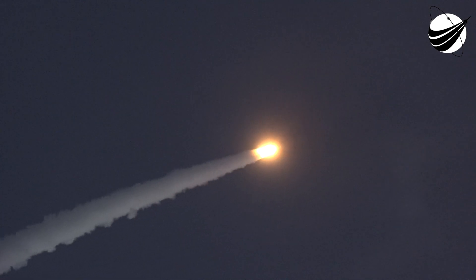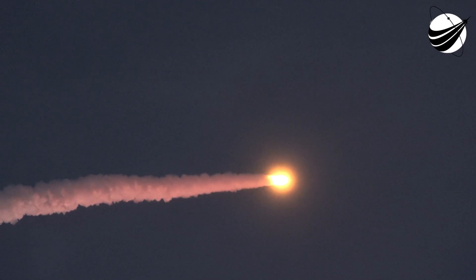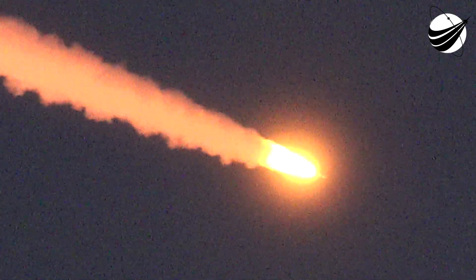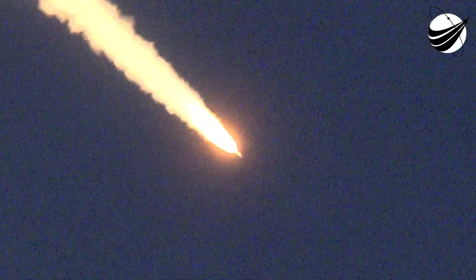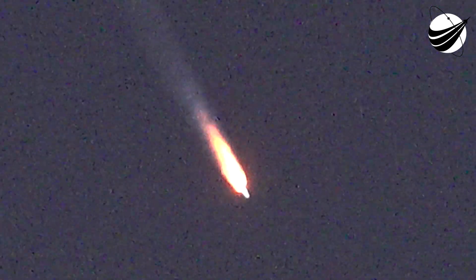The RD-180 is now throttling back up as expected. Engine response looks good. Standing by for SRB burnout. You are hearing the voice of Jesse Gonzalez providing launch vehicle ascent data. Coming up on 90 seconds of flight. And we have burnout on both SRBs. The RD-180 is now throttling back up as expected. Vehicle is now 20 miles in altitude, traveling at 3,000 miles per hour.